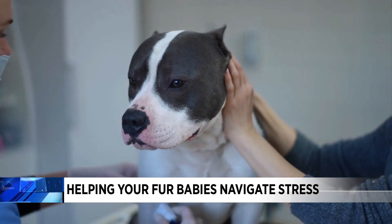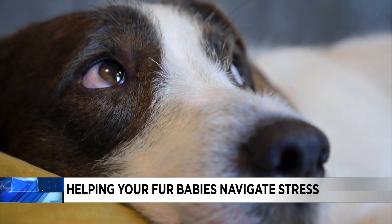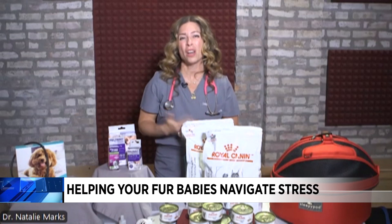And dogs do very similar things. But they also show us whale eye, where they show us the whites of their eyes very prominently. They might raise their hackles on their neck, or pant, or even yawn a lot.